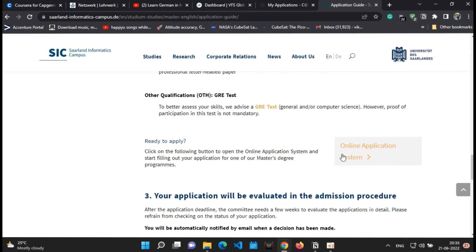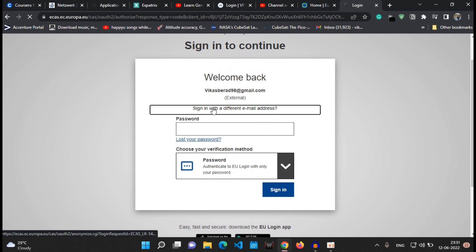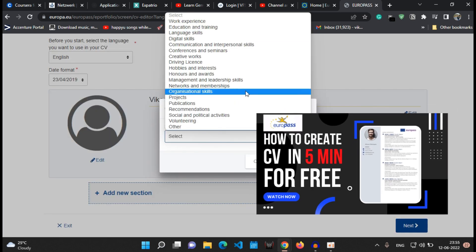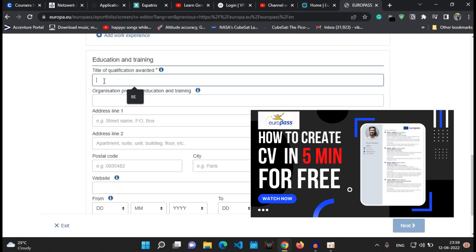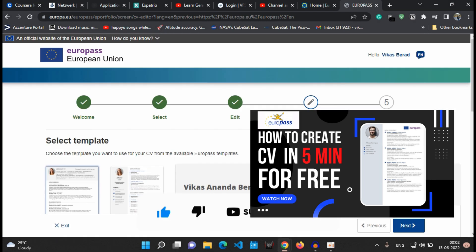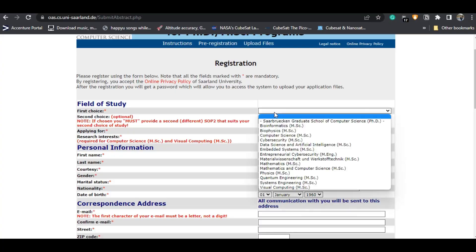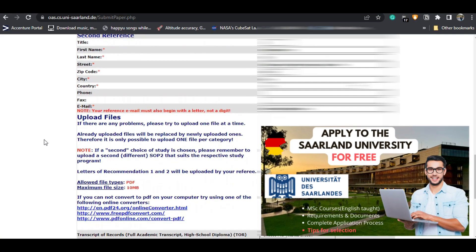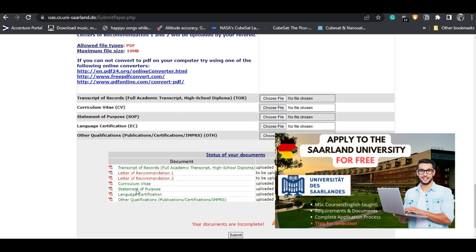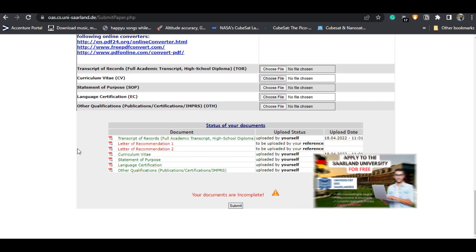Please note that GRE is not mandatory but highly recommended — if you don't have a GRE score you can still apply. For the CV, it is recommended to prepare it in the Europass CV format when applying to any European university. I have made a video explaining how to make a CV in Europass format for free within 5 to 10 minutes — the link is in the i-button and description. I have also made a detailed video explaining the complete application process for Saarland University, using the MSc in Embedded Systems as an example, which you can refer to for other courses as well.